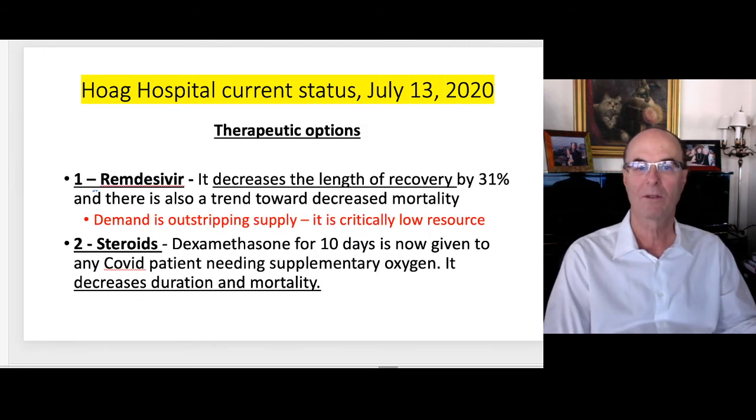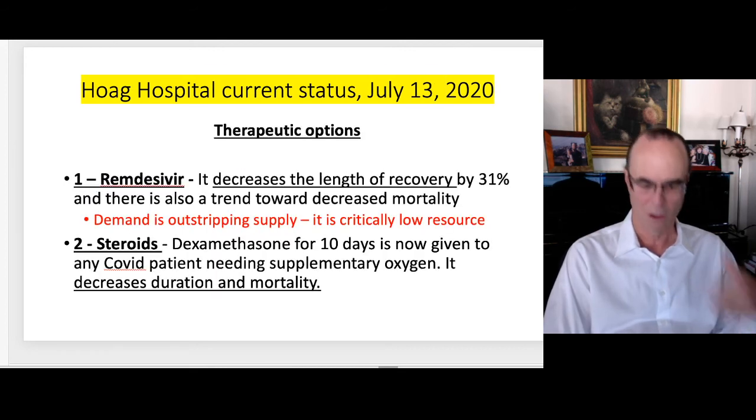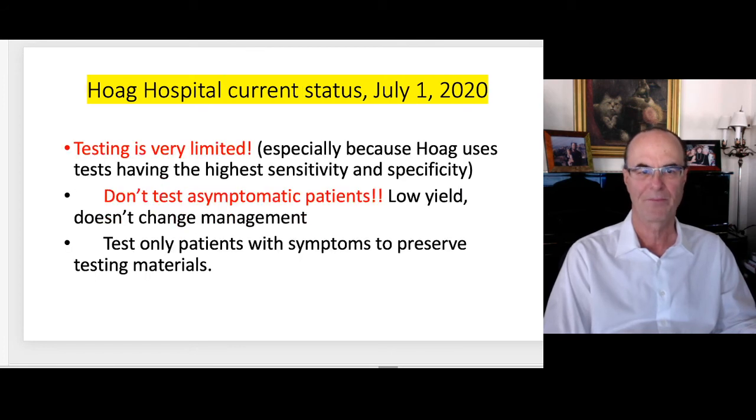Asthma and pregnancy have also been added to the high-risk list. The only two methods we have to treat people in the hospital are remdesivir, which has been shown to decrease the length of recovery by about 31%, though demand is outstripping supply — very worrisome until we get more of this drug. And dexamethasone, a steroid, is now given to any COVID patient needing supplemental oxygen, and it does decrease duration and mortality. The CDC now has that as a recommendation and Hoag is following those guidelines.